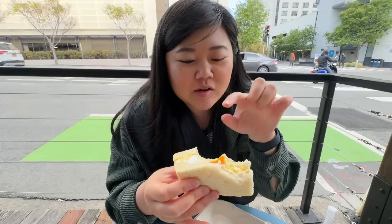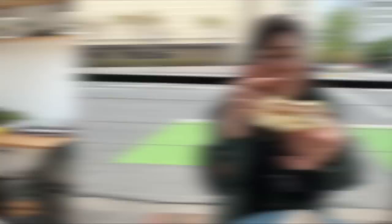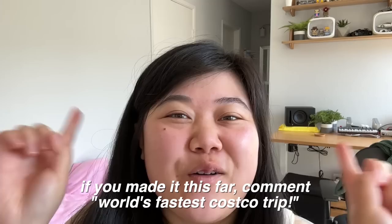The bread is so pillowy soft and the jammy egg is very good! The chicken katsu is crunchy, crispy, juicy — and the sauce they put on it is really good too. Thumbs up all around. Alright, that's it for today's vlog! If you made it this far, comment below 'world's fastest Costco trip' and I'll see you guys in the next vlog — bye!